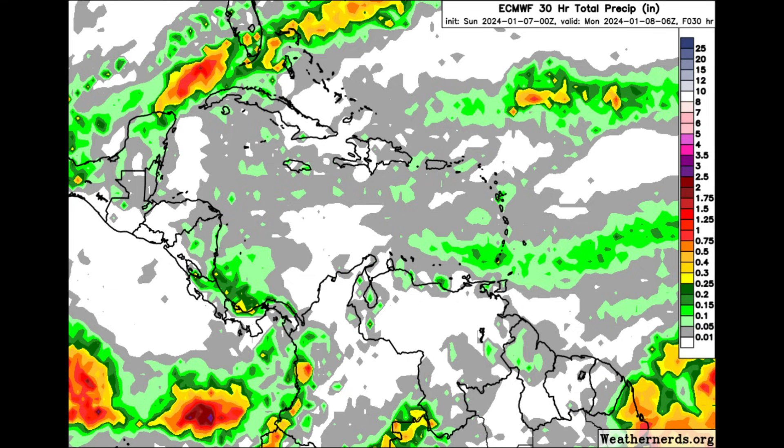Across much of the Lesser Antilles, Greater Antilles, and most of the islands of the Bahamas and the Turks and Caicos, not much rainfall is expected. However, with the frontal system in the area, the northwestern Bahamas and parts of South Florida may experience some additional rainfall and even some heavy downpours. Over into Central America and northern South America, there may be some periods of heavy rain, but it's not expected to be widespread — mostly dry, though it has been windy for some areas.